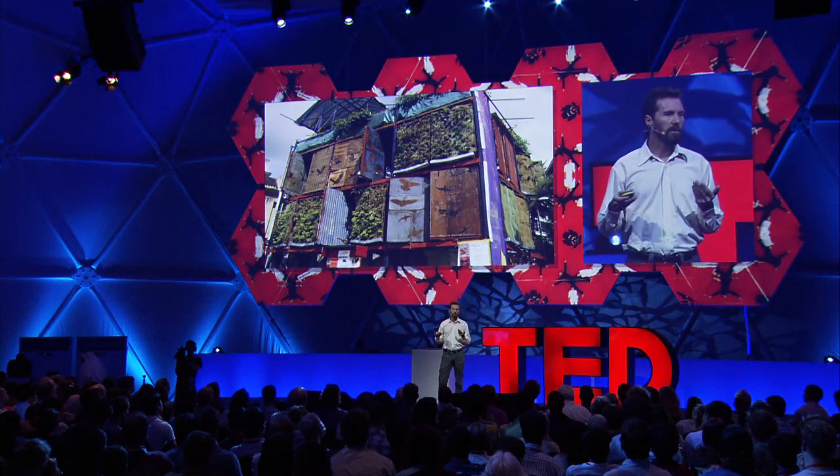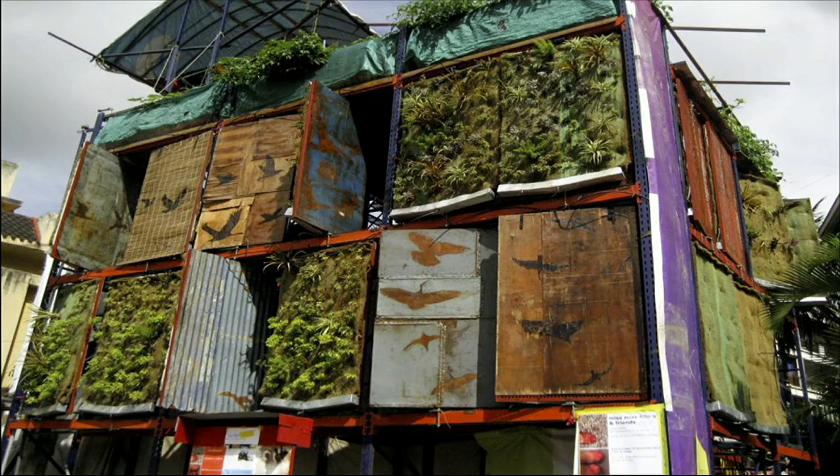I've been doing this for a little while — this is my sixth building. The previous one was also in Bangalore. I did two in Los Angeles and also set up two large installations at Burning Man.